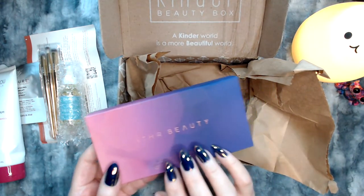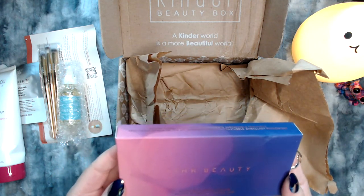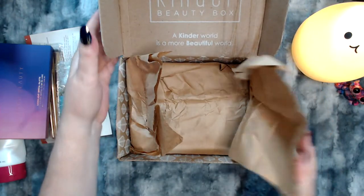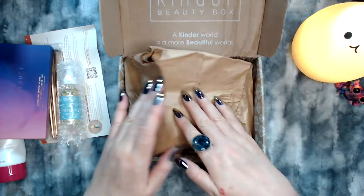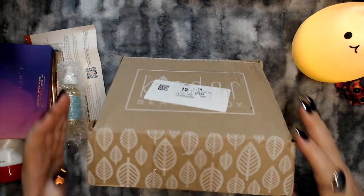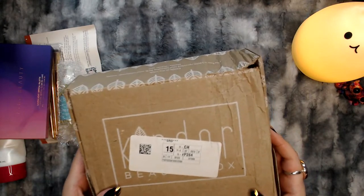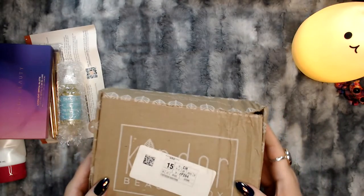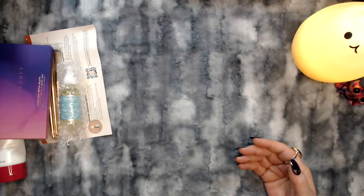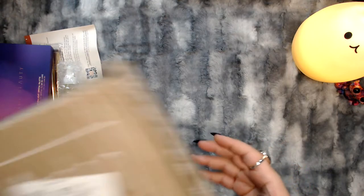And this is the eyeshadow palette. I hope it's got some pretty colors in it — I'm sure that it does. This box is kind of warped. I don't know if I'm going to put the stuff back in here when I'm done. It's pretty torn up.